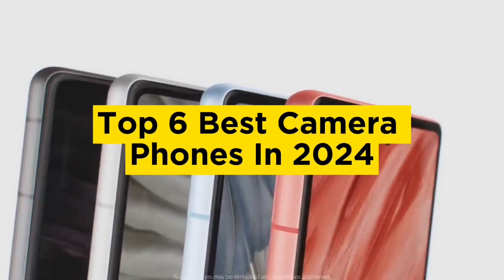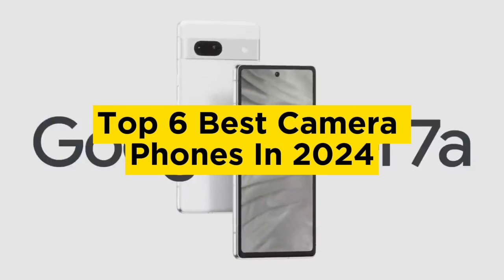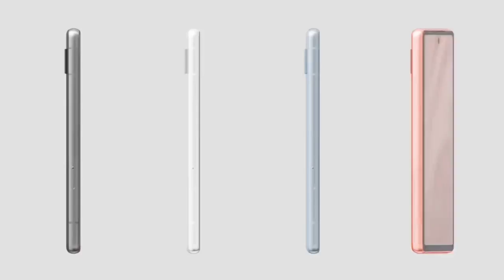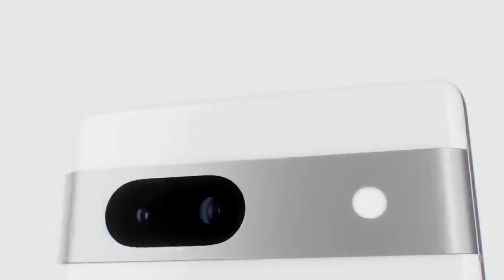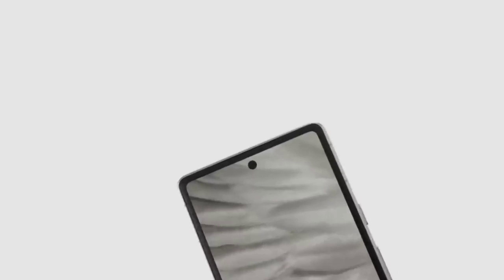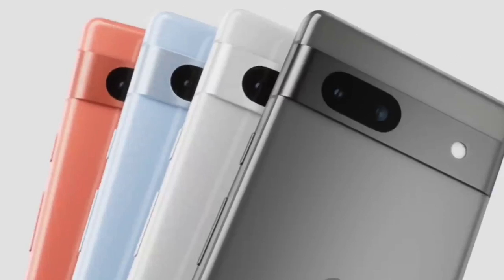Top 6 Best Camera Phones in 2024. Today in this video we are going to help you find out the best camera phones in the market. This list is based on personal opinion and tries to rank them based on their quality, durability, customer reviews, and more.